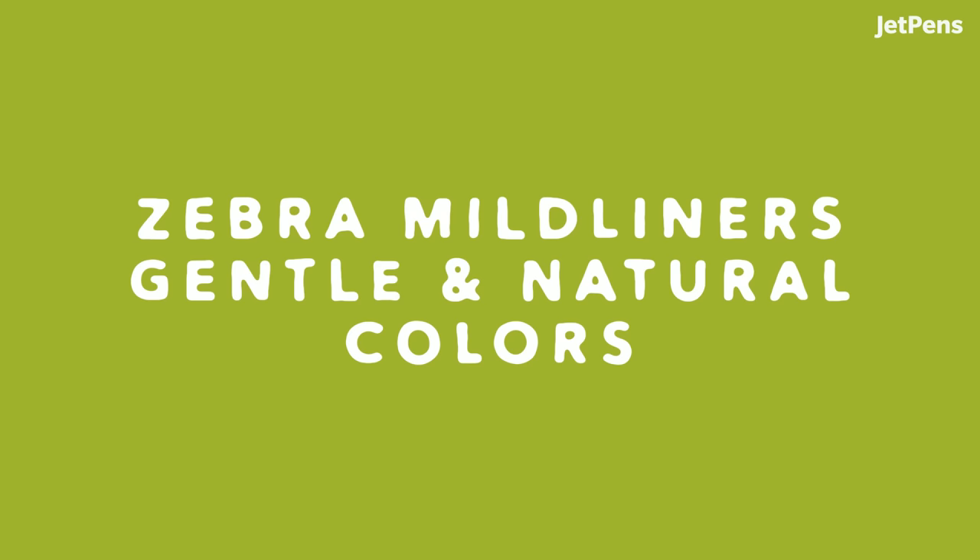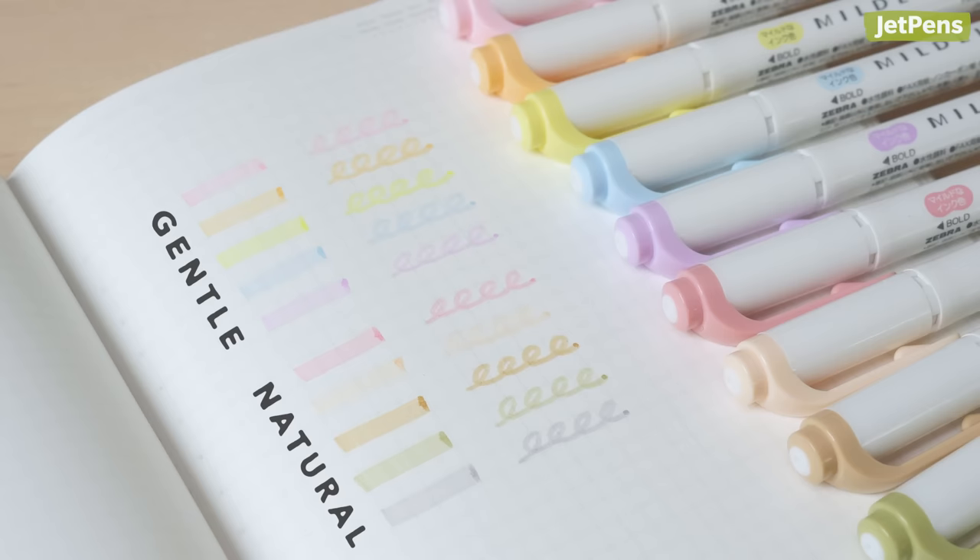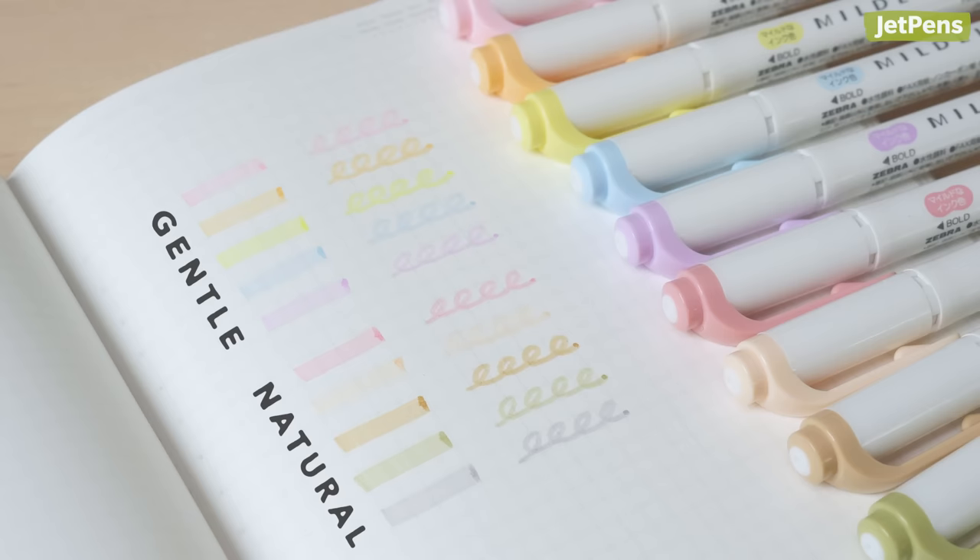Pens and inks. Zebra Mildliners Gentle and Natural Colors. We know you've all been waiting for this — the new Zebra Mildliner colors are finally here. There are 10 new soft shades and they come in two sets: Gentle and Natural colors. The Gentle set features dreamy pastels while the Natural set includes earthier tones.